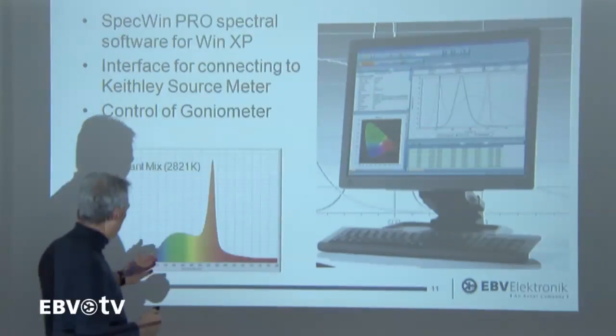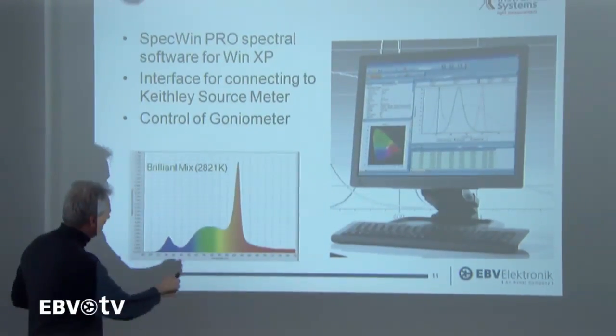EBV Electronic will also hold training and customer seminars in the new EBV Light Academy, offering information on various light sources and giving tips on the optimum implementation of luminaires for relevant applications. The EBV Light Lab is a further milestone in the field of individual customer support.